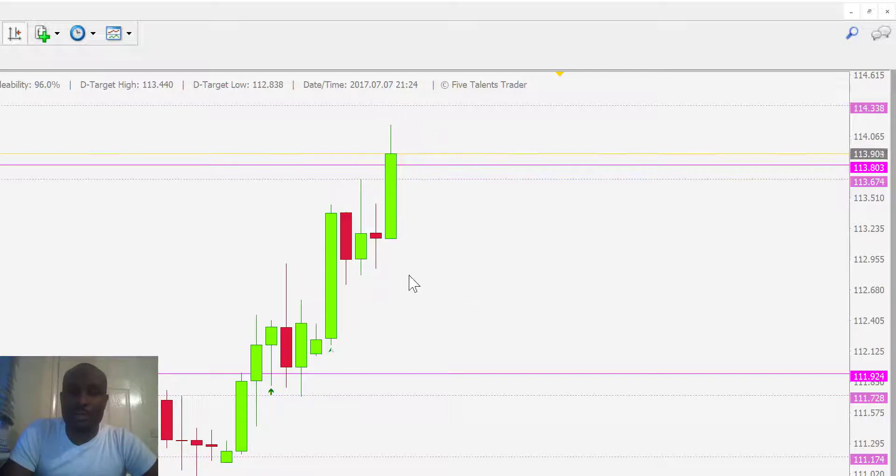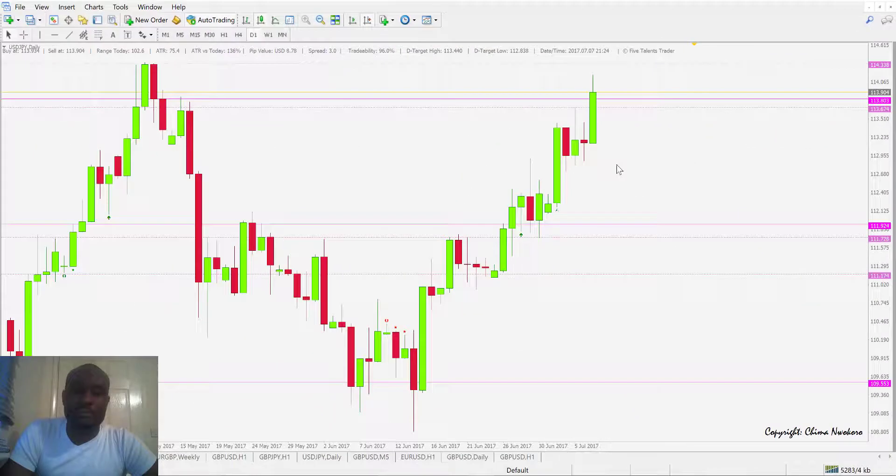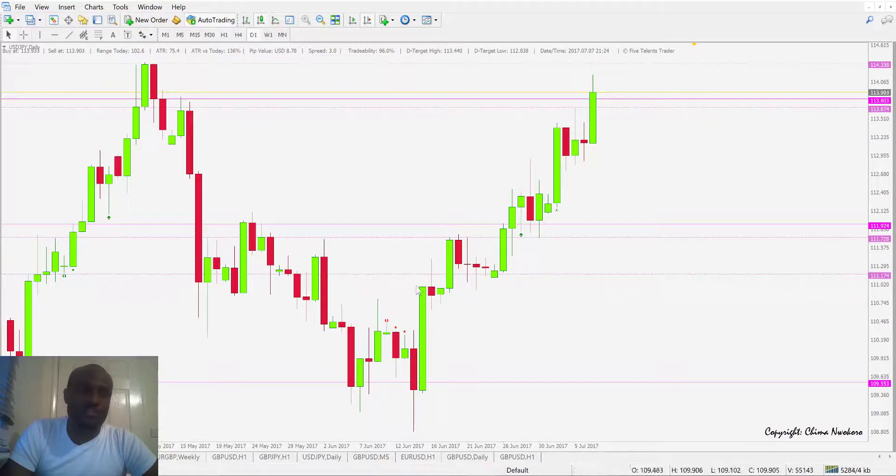That was a nice one on the 5TT Candle Reversal System for this account. I hope you all had a very good day of trading, and we'll see what the coming week brings for profit taking.